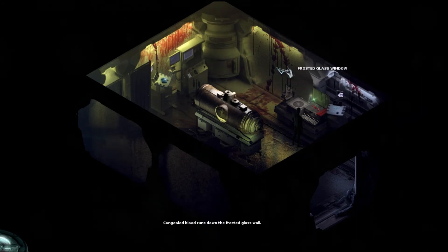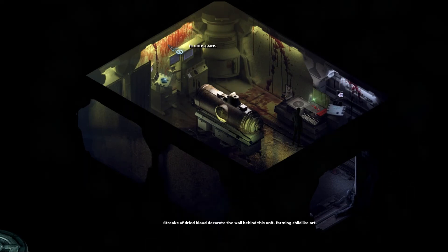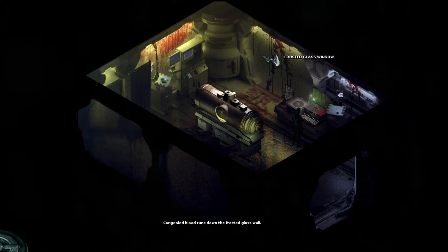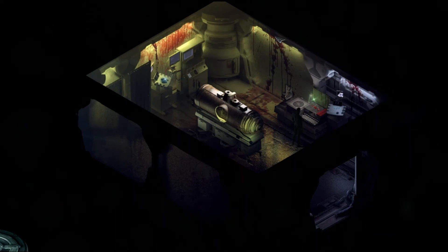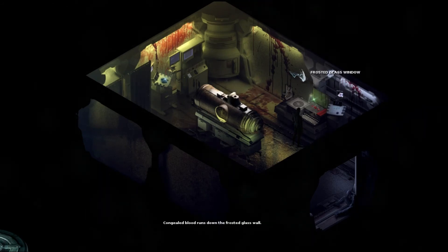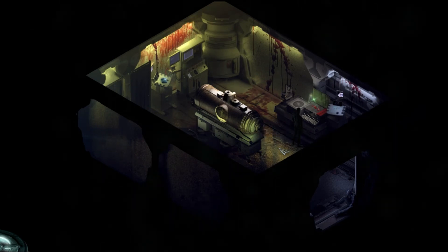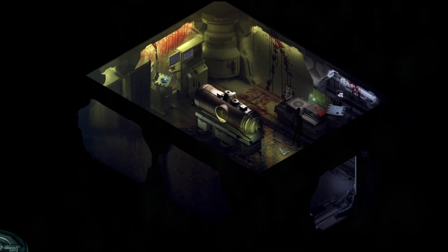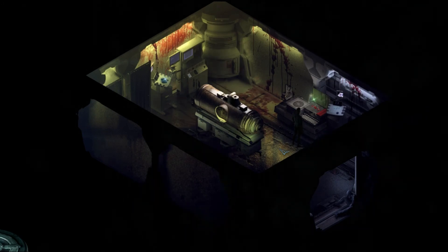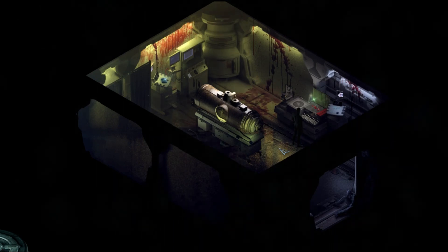Frosted glass window — I wonder what's behind that. Tricks of dried blood decorate the wall behind this unit, forming childlike art. Congealed blood runs down the frosted glass wall. That looks like an entrance but it's not — but this thing can be used. We're not going to do that right now because we're out of time. I'm Kernel RPG and this has been Stasis. I really hope you've enjoyed it — if you did, leave a like and a comment below, and thank you so much for watching. See you next episode!